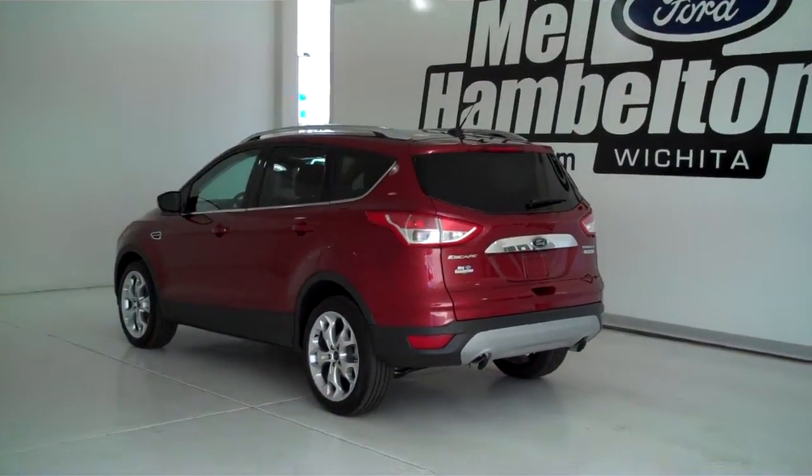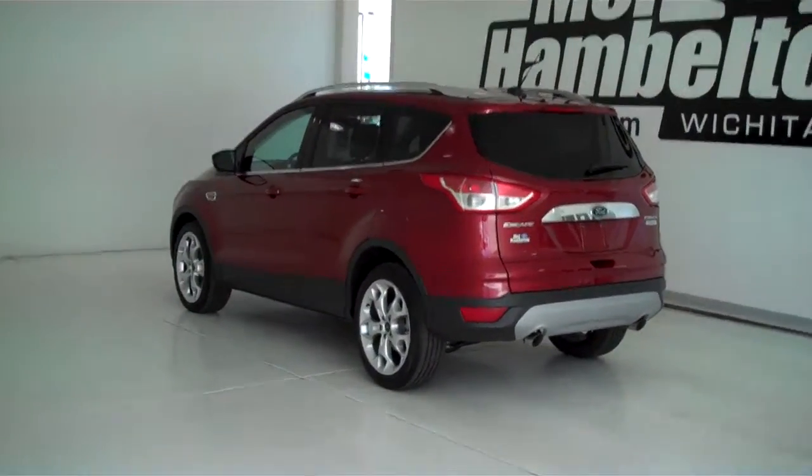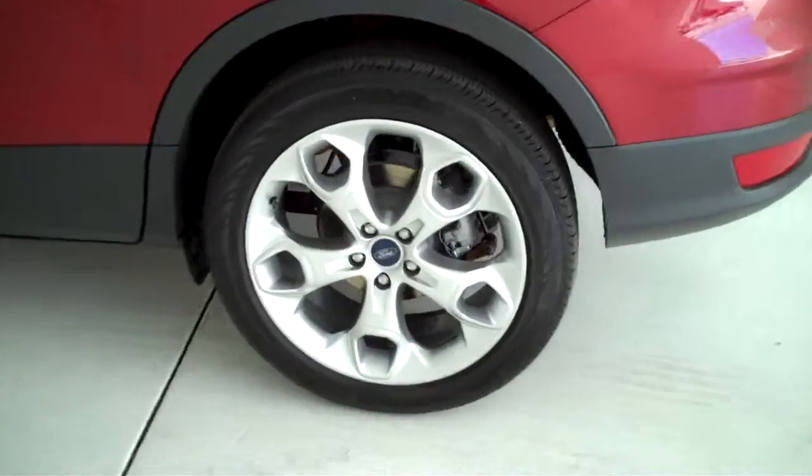140-468 is a brand new 2014 Ford Escape Titanium. It is ruby red metallic in color, has the factory alloy wheels, and inside it's got the light stone leather interior with bucket seats and console.